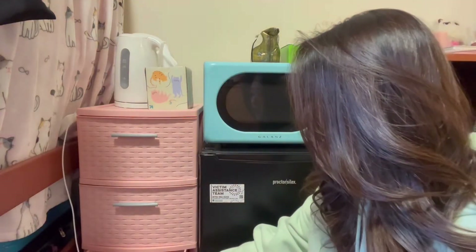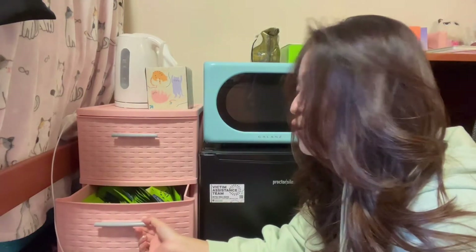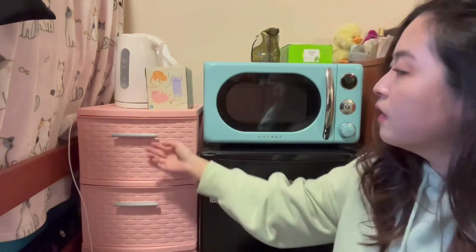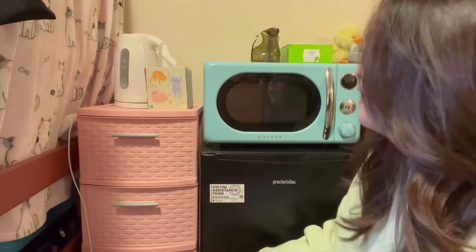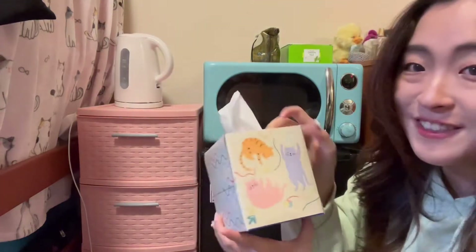Over here I have my drawers — they're always so messy, but I have so many masks in here. Up here I just have a medicine cabinet. You should definitely have a medicine cabinet, a drawer, or just some kind of kit. And then I have my little box of tissues.